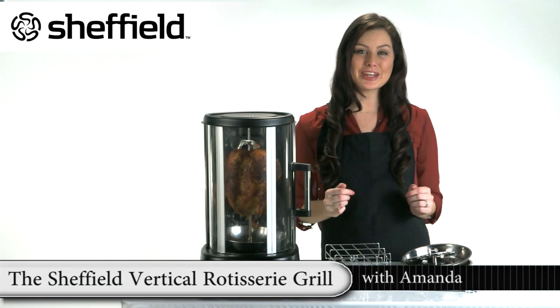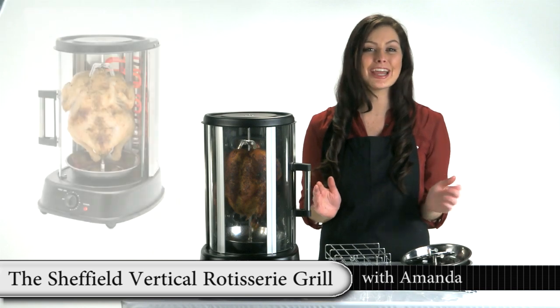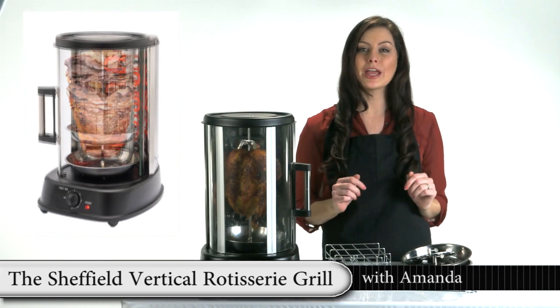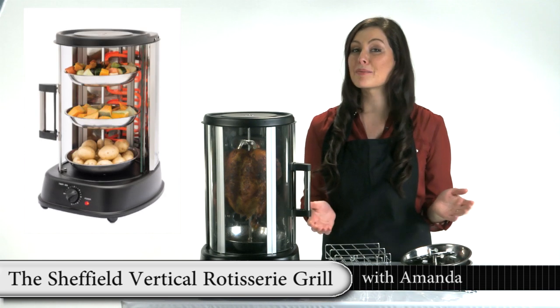With the Sheffield Vertical Rotisserie Grill, you can cook anything from chicken, fish, roast pork to tasty kebabs or even a delicious medley of summer vegetables.